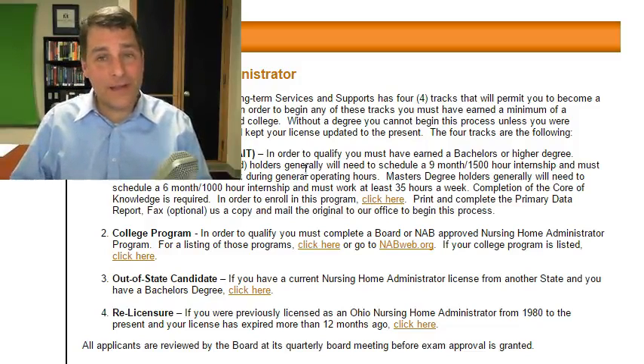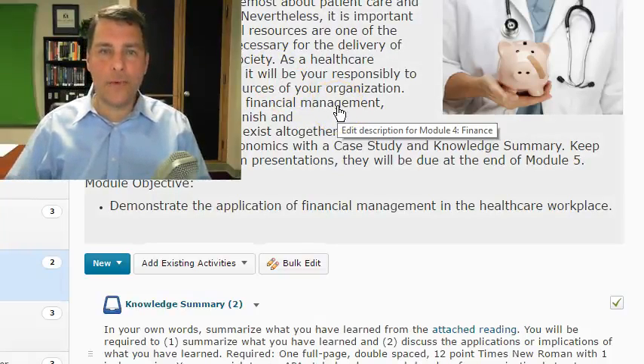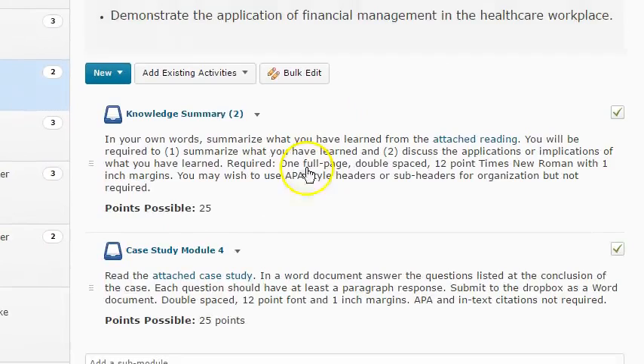Generally, as you move higher and higher into professional ranks, they're going to require even more education as you move through. So take a look at that. This week is pretty standard — we're going to have our normal knowledge summary and a case study. This week we'll be focusing on finance, and we have the robot case scenario about buying a surgical robot. So that's a pretty light week.